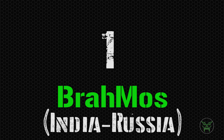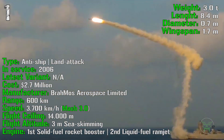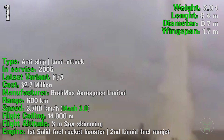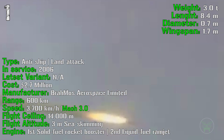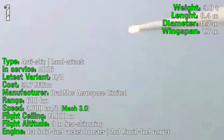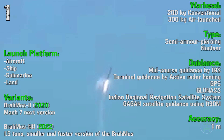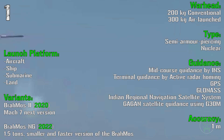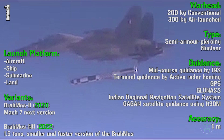And finally for the first spot we have the BrahMos from India and Russia. It's been produced from 2006 and has anti-ship and land attack capabilities with a cost of 2.7 million dollars. It has a range of 600 kilometers with a speed of 3700 km/h or Mach 3.0 — the fastest on the list. It has a flight ceiling of 14000 meters and a flight altitude of 3 meters sea-skimming. The engine has a solid fuel rocket booster first stage and a liquid fuel ramjet second stage. The warhead is either 200 kilograms conventional semi-armor piercing or 300 kilograms air-launched nuclear type, with an accuracy of only 1 meter. It can be launched from aircraft, ship, submarine and land. Two more variants arriving in 2020 and 2022 will be faster — Mach 7 — smaller and lighter.